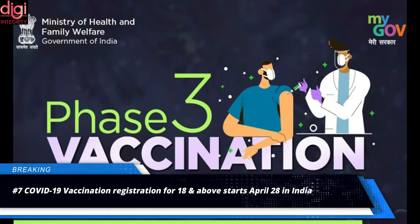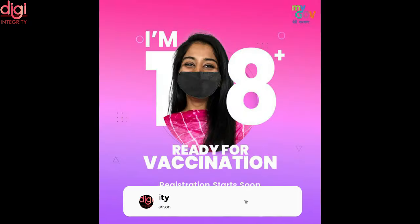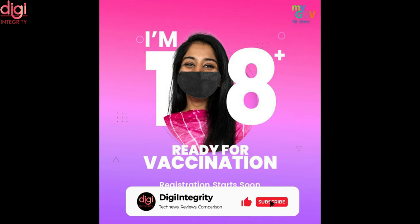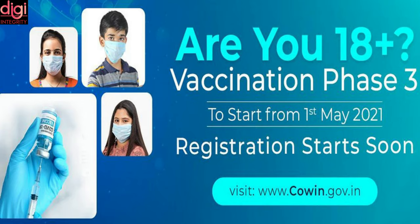The third phase of the COVID-19 vaccination drive is set to begin on May 1 in India. The Indian government has announced that every citizen above the age of 18 will be eligible to get vaccinated in the third phase. The drive will begin from May 1 and registration will begin from April 28.